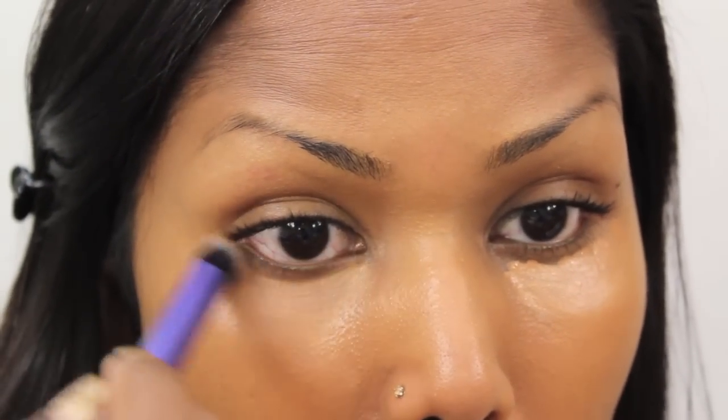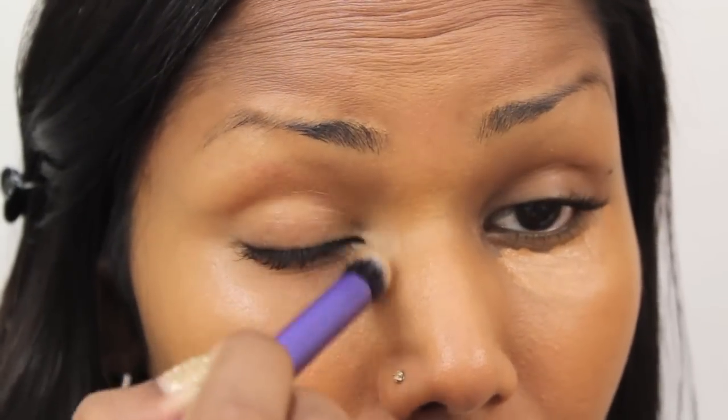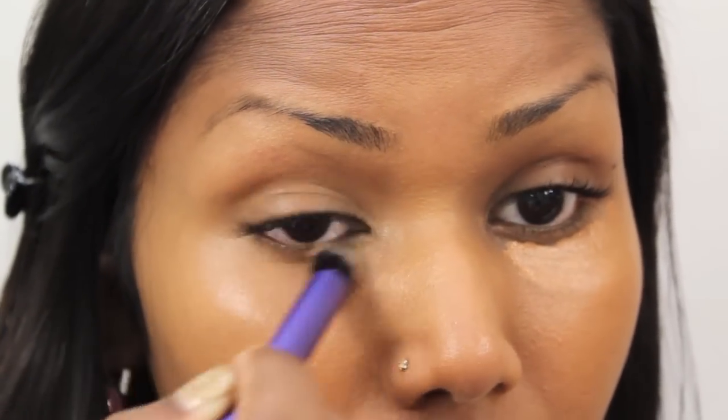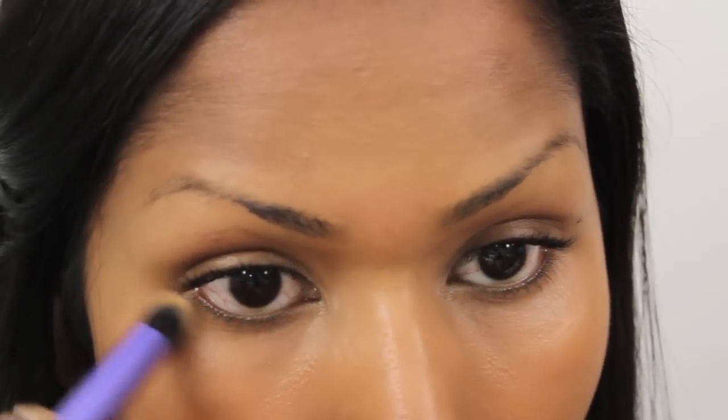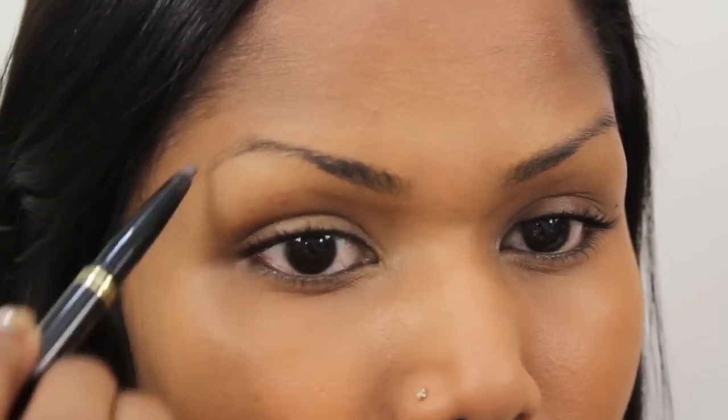This is the LA Girl Pro Concealer. I'm using the shades Fawn and Medium Beige, mixing them both to conceal my under-eye circles. I'm then setting my concealer with the Banila Co banana luxury powder.